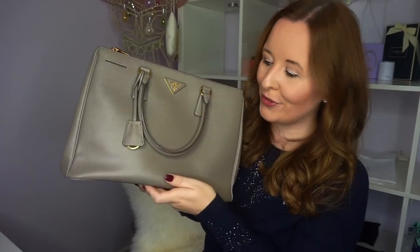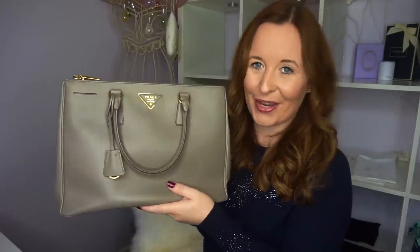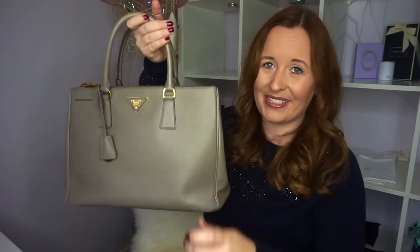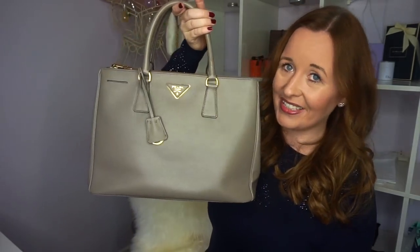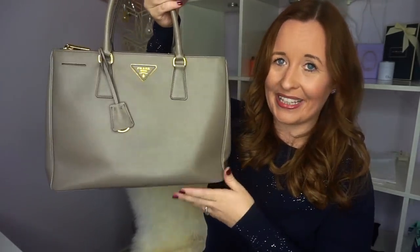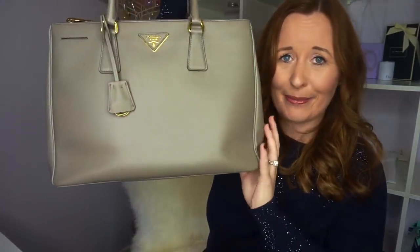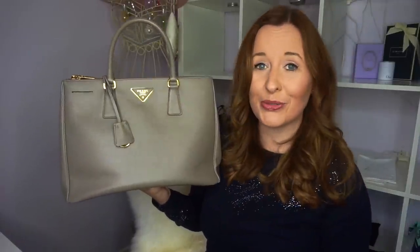Next up we have my Prada Saffiano Luxe Tote with the double zip — mine is in the colour Argilla. I obsessed over this bag for a really long time. This was a YouTube-inspired purchase and I planned to buy it if I passed some exams, but then I bought it before the exam and yes I passed as well. This is the bag — it's in the Saffiano leather which I thought would be really structured and strong, but it sags so badly. As you can hear it's full of air paper to keep its shape, and yet still it's sagged so badly in the corners.